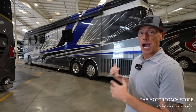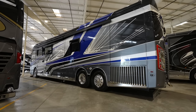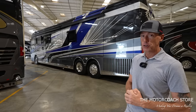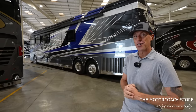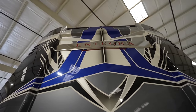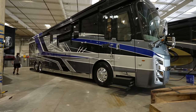Hot deals keep coming in here at the Motor Coach Store in Bradenton, Florida. Today we found a 2023 Integra Cornerstone with only 4,500 miles that just became available for $477,777 — that's got to be a record for the least expensive Integra Cornerstone with only 4,500 miles. I think these are pushing $900,000 brand new.